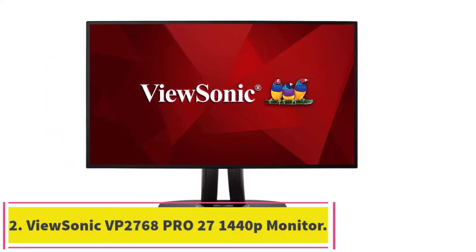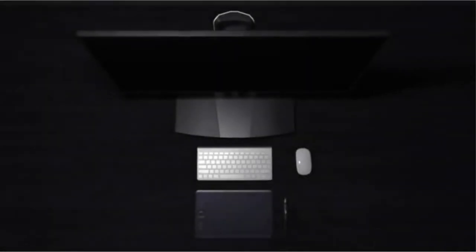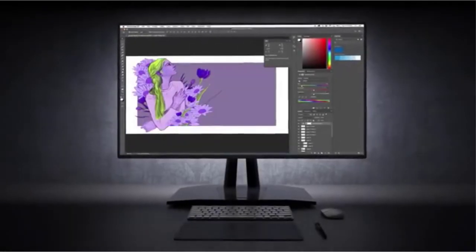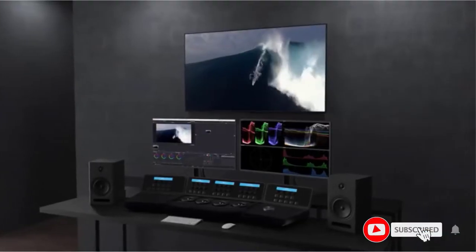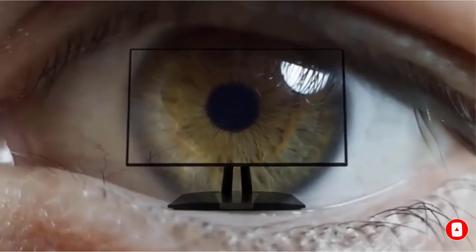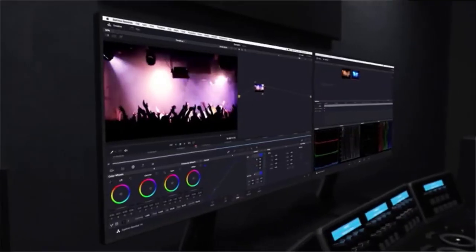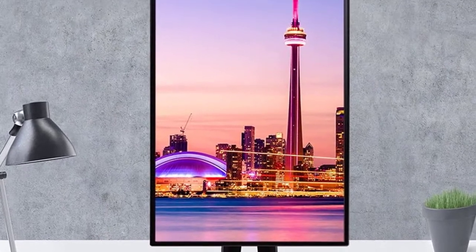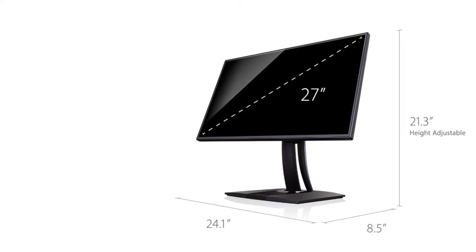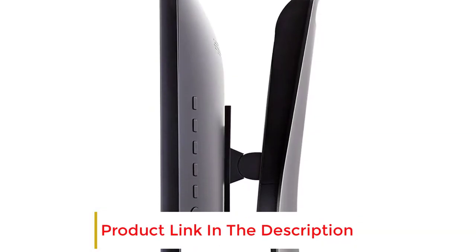Number 2: the ViewSonic VP2768 27-inch 1440p monitor. ViewSonic isn't reinventing the wheel with their VP2768, but they have done an admirable job of making that wheel roll as best as it possibly can. By specializing solely in the traits that are good for photographers, they've managed to deliver one of the best monitors for photo editing for about $400. This 27-inch IPS screen offers a phenomenal level of quality in terms of both color accuracy, performance, and grayscale, and it's generous with the number of ports it offers, which includes HDMI, DisplayPort, USB, and mini DisplayPort inputs.